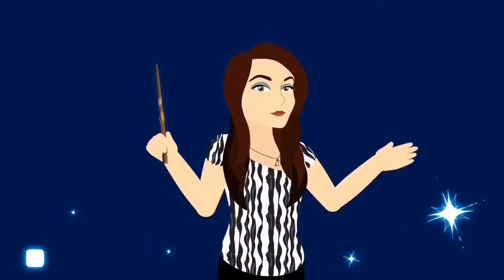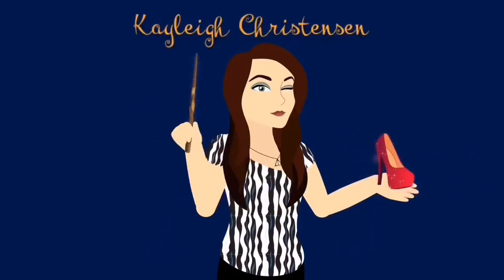Hi everybody, welcome back to my channel, thank you so much again for joining me. Today I have received May's Geek Gear Wizardry box. I am super excited to get cracking into this box. I do have my children home this week because it is half term, so if there is any background noise I apologize in advance, but I'm just too excited to wait so I'm gonna get cracking on with it.